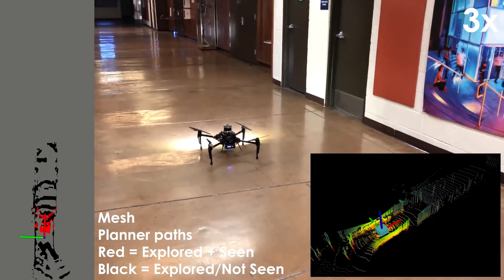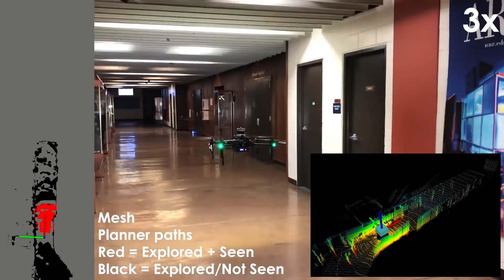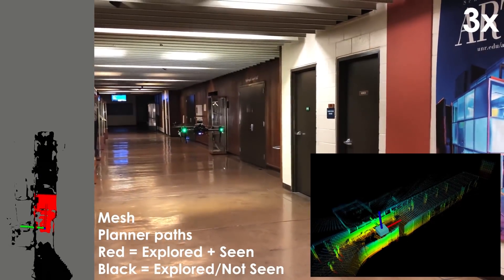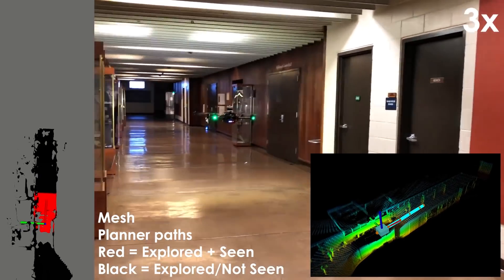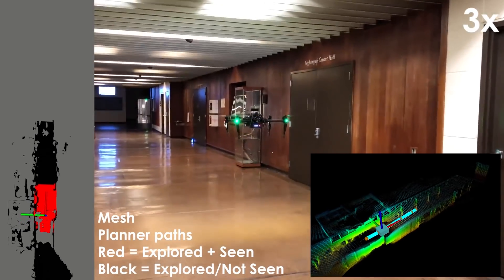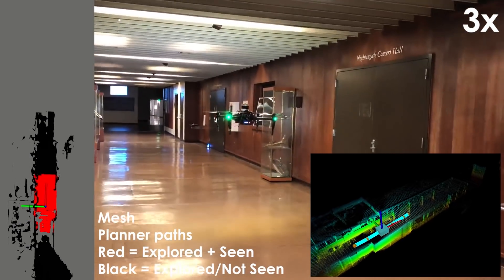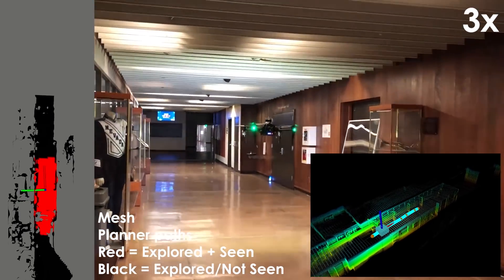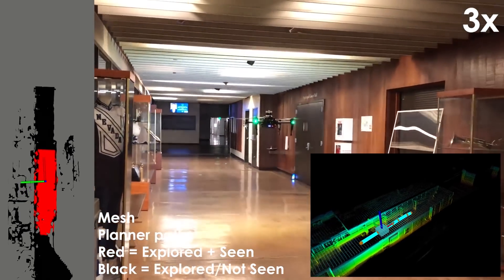In this paper, we propose a hypergame-based adaptive behavior path planner for combined exploration and visual search of unknown environments. We formulate a hypergame between the robot and the environment, with the robot equipped with distinct planning behaviors, namely exploration and sparse or dense visual coverage.